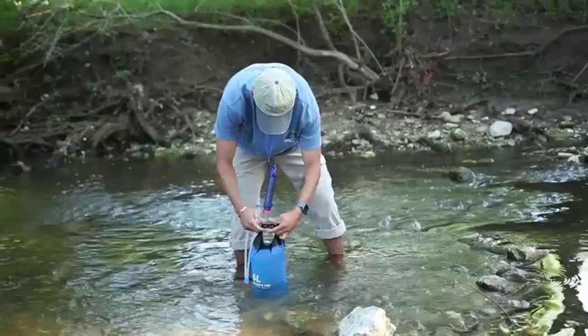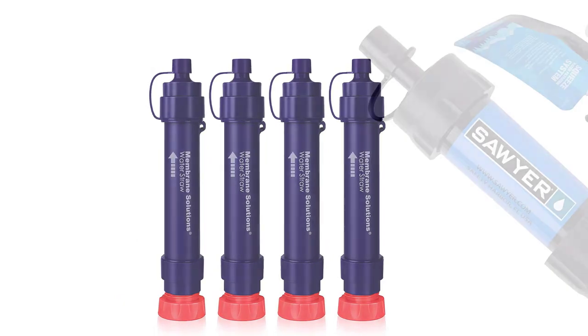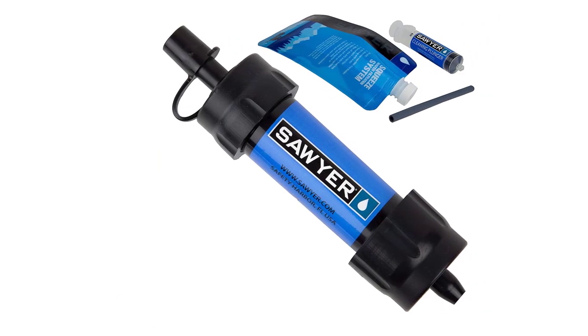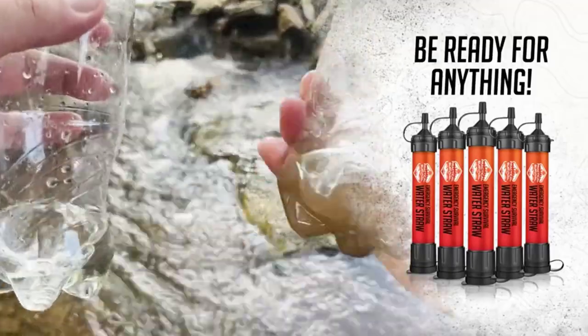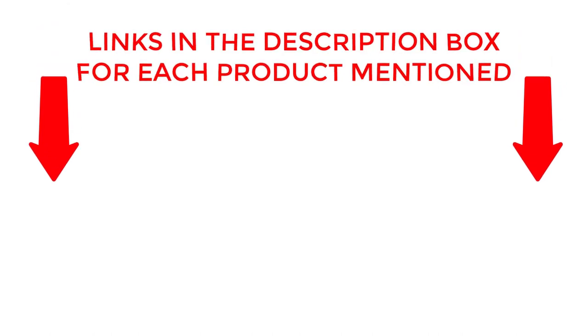Stay tuned for expert reviews, compact options, and powerful purification methods. Enjoy worry-free camping with our selection of the best camping water filters of 2023. If you want to know about price and other information, be sure to check the description. So without any further delay, let's jump into the video.